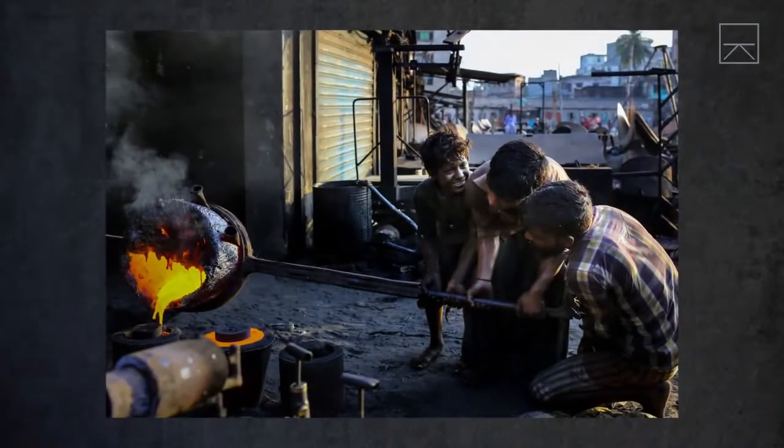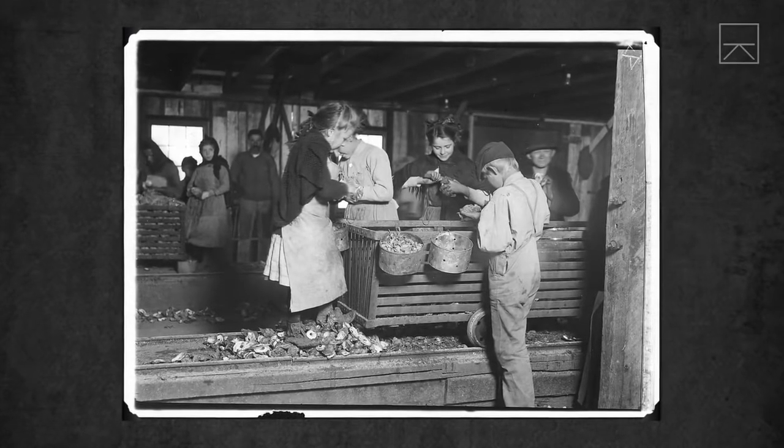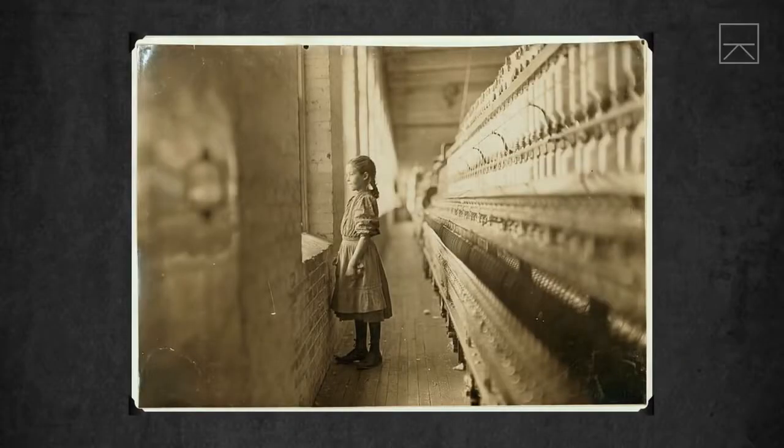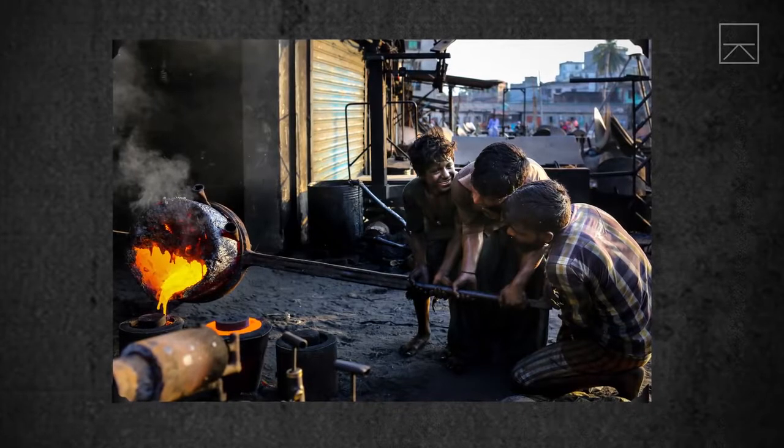Sometimes it's easy to dismiss the influence of an image like this, to assume that the photographer is just another silent witness to an atrocity like child labor, and that policymakers can easily turn a blind eye. But there is proof that a photo like this can have a huge impact.